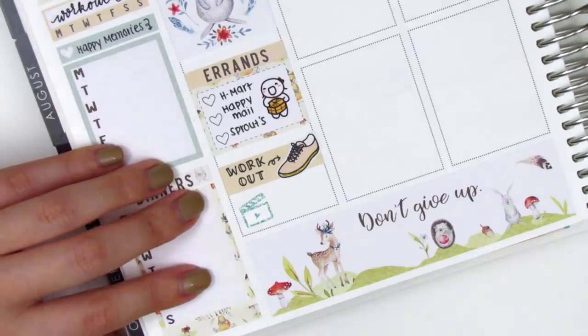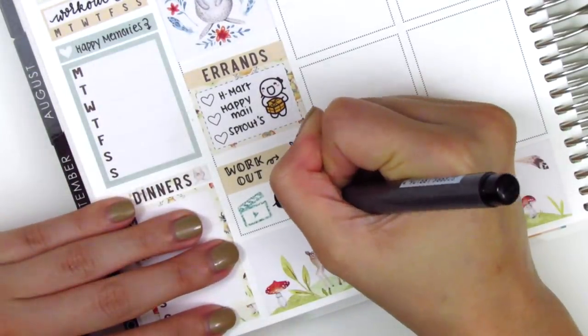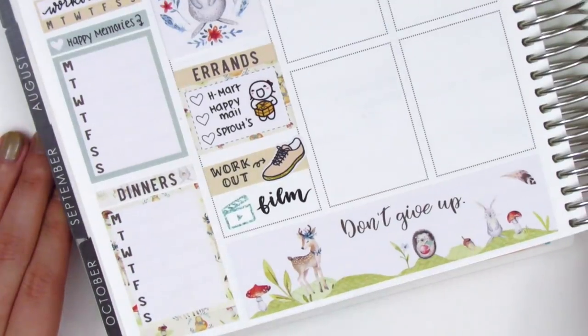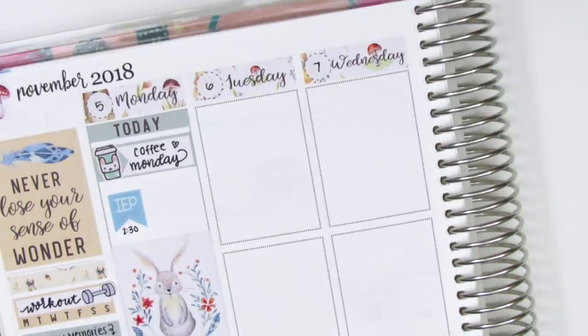I put down a strip of washi with a workout shoe sticker from Bloom Paper Studio, and then pulled in a film clapper from Many Dreams and brush-lettered 'film' to mark that I had filmed my plan with me that night.